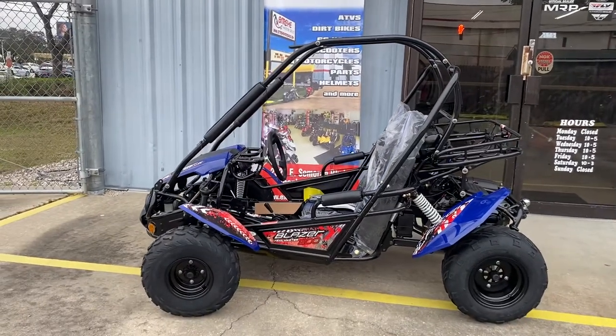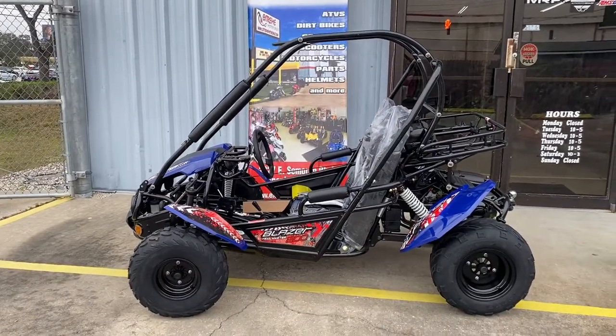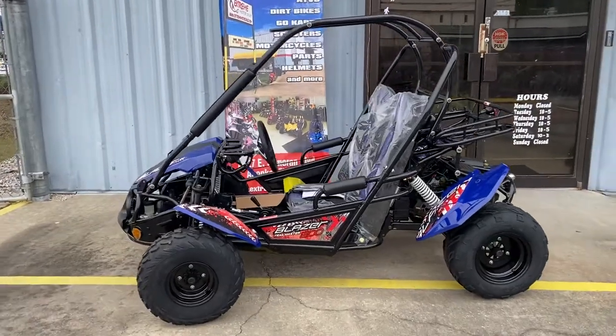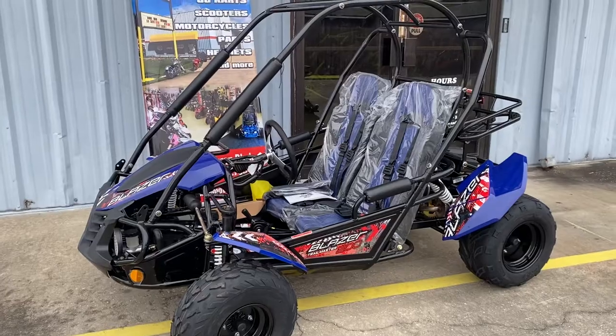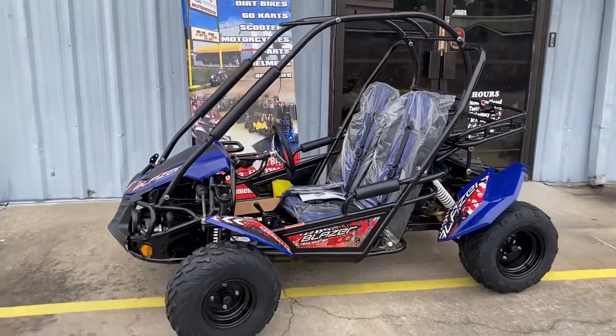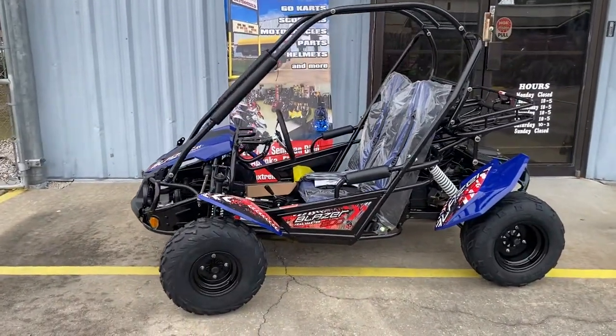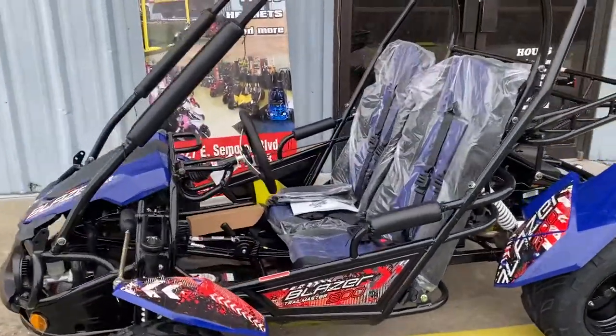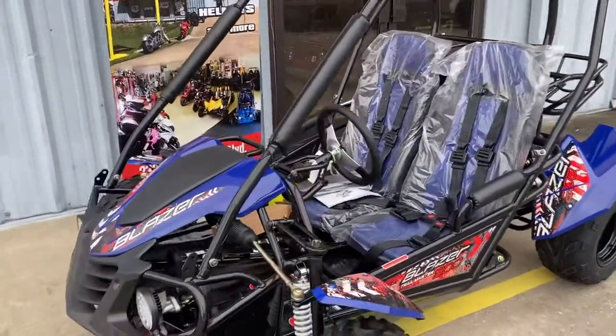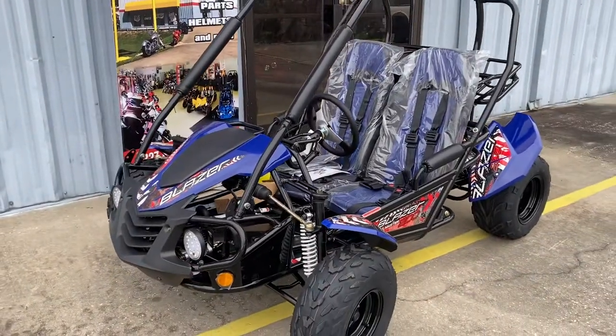Here we are back at Extreme Motor Sales. This is the Trail Master Blazer 200. They come in a bunch of different colors — blue, black, green, red; this is the blue. A nice thing with the Blazers is they have matching seats to match the plastics, updated graphics, and full fenders so you don't get sprayed with mud.